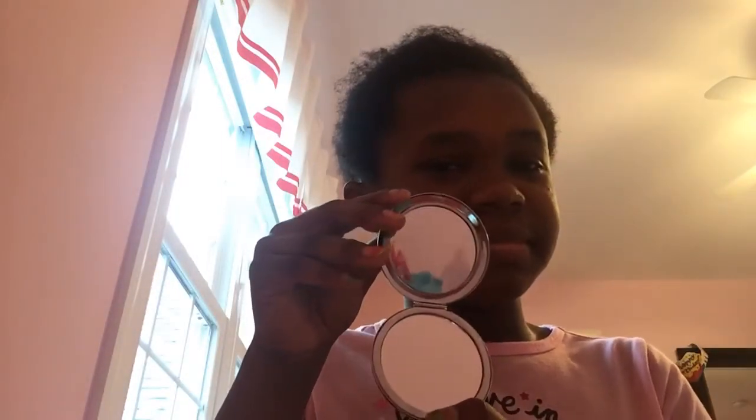Then we have this really cute Seattle mirror. Then we also have some nail polish. This is Bubble Yum nail polish — this is grape, watermelon, and cotton candy.